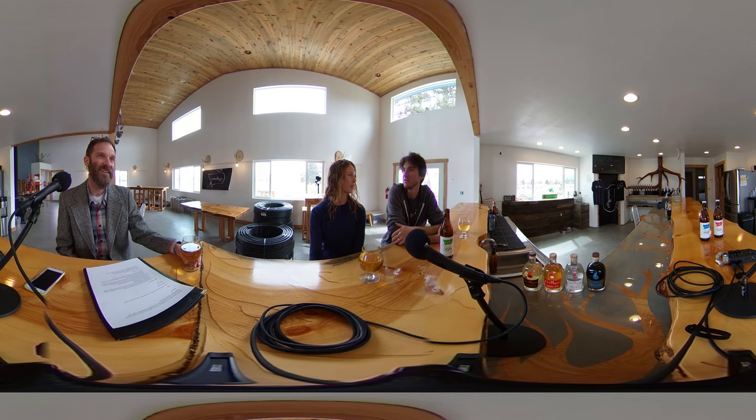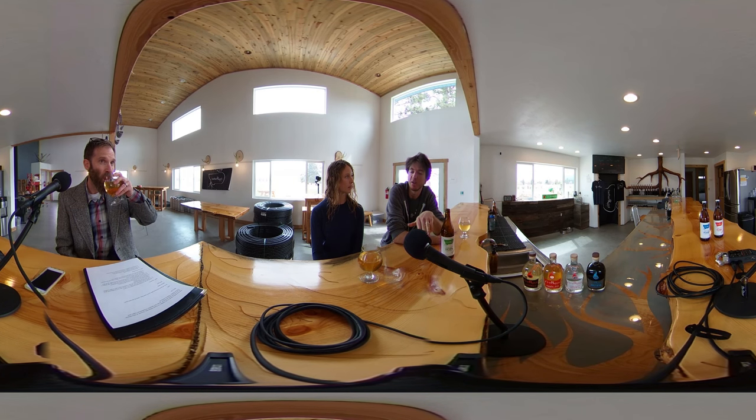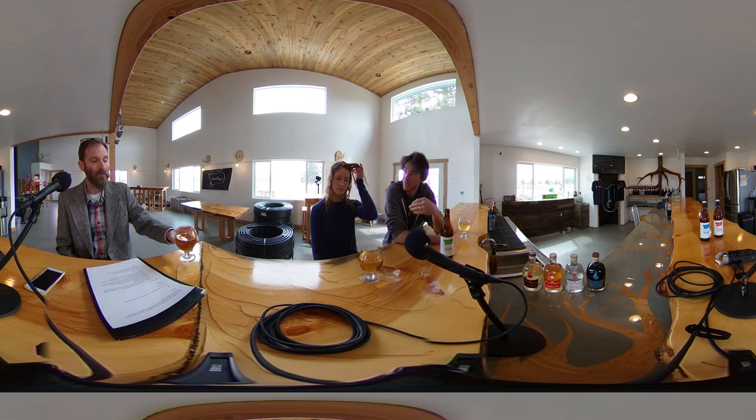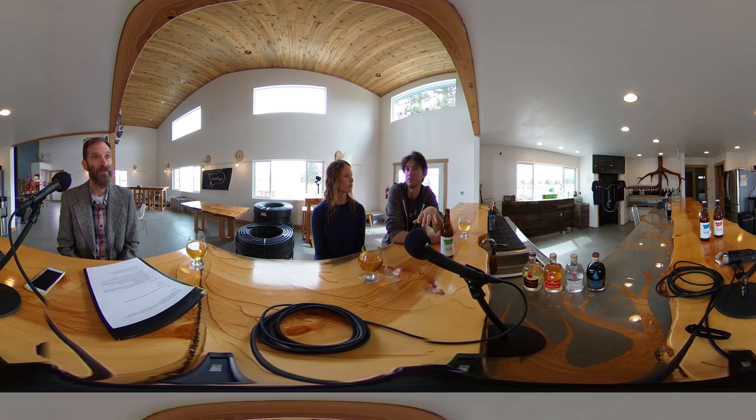When we were in Missoula, we started running a video production company — we're still running that on the side. That started about eight years ago. It branched off into manufacturing camera equipment because we specialize in filming aerial cinematography with drones. At the time that technology was brand new in the US and there was no stabilization system, so I invented a stabilizer you could mount under a drone and we started manufacturing it.